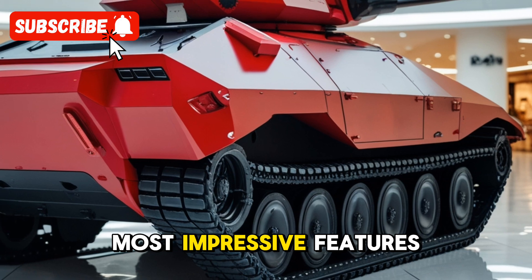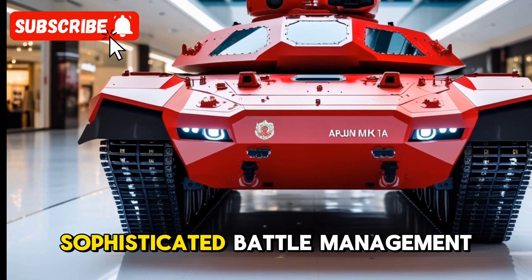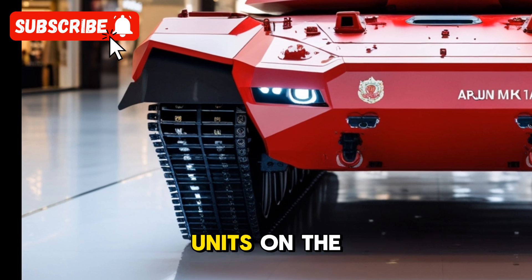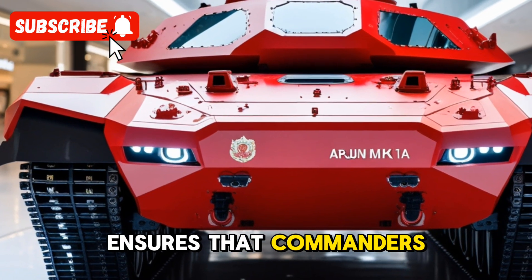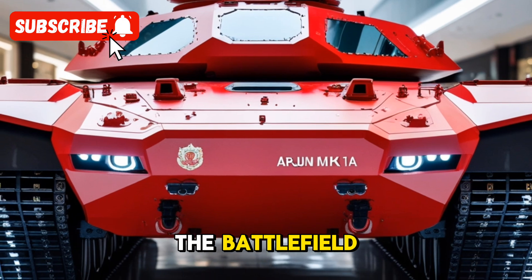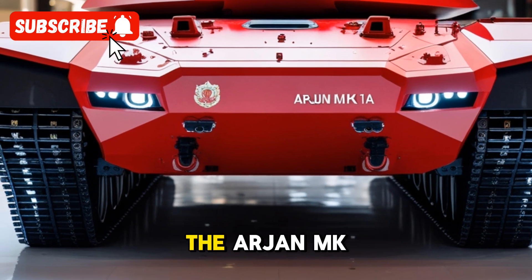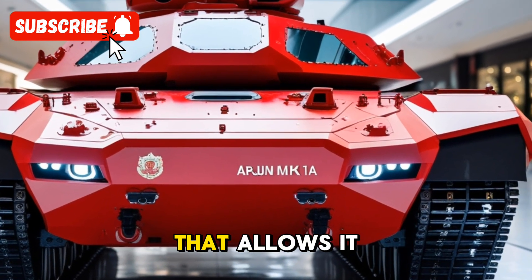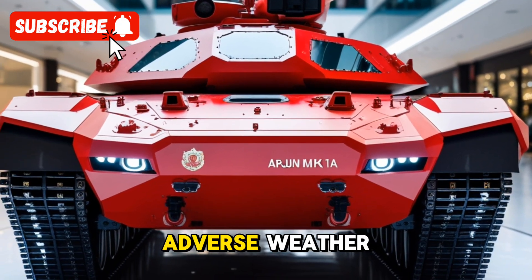One of the most impressive features of the Arjun Mk-1A is its advanced electronics suite. The tank is fitted with a sophisticated battle management system, which allows it to communicate seamlessly with other units on the battlefield, giving commanders real-time information for quick and informed decisions. The Arjun Mk-1A is also equipped with an advanced thermal imaging system that allows it to operate in low visibility conditions, such as at night or during adverse weather.